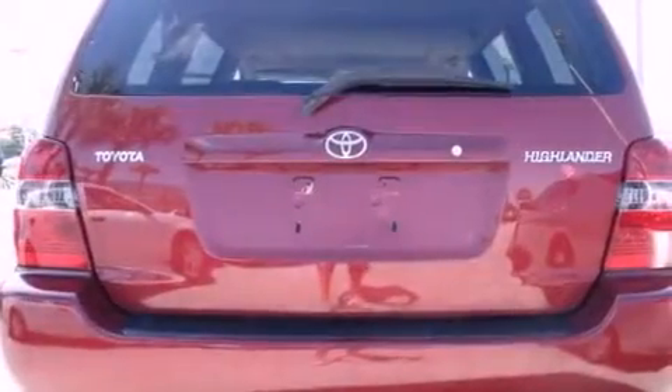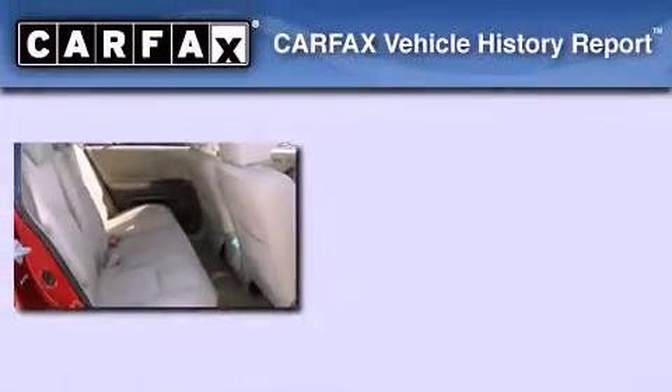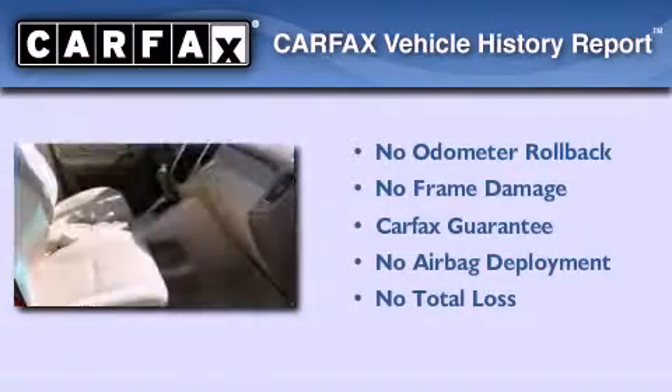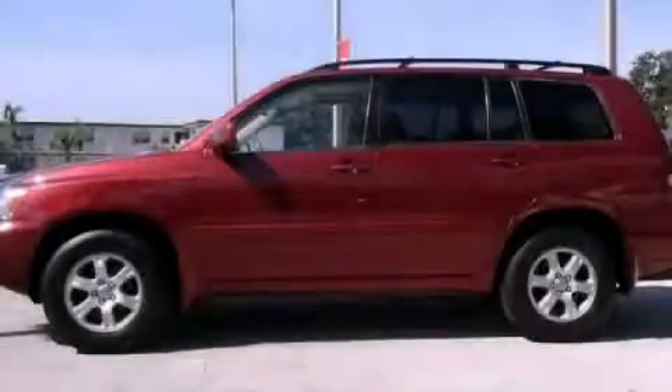With an EPA estimated rating of 27 miles per gallon on the highway, this vehicle is clearly a fuel-efficient choice. Not to mention that this Toyota qualifies for the Carfax buy-back guarantee. This automobile won't last long at this price — call and arrange a test drive now.